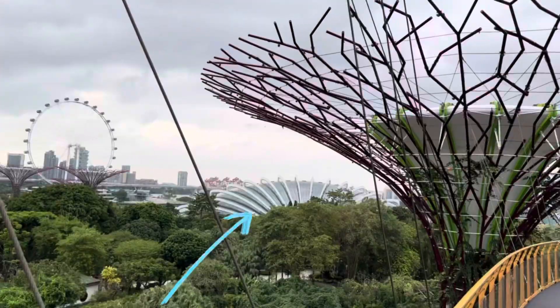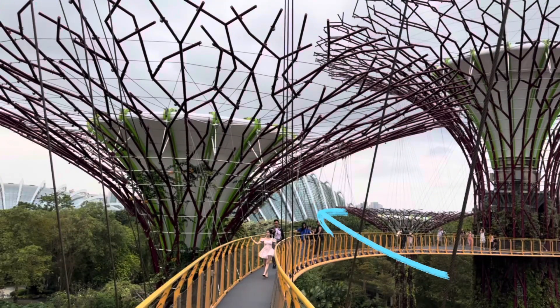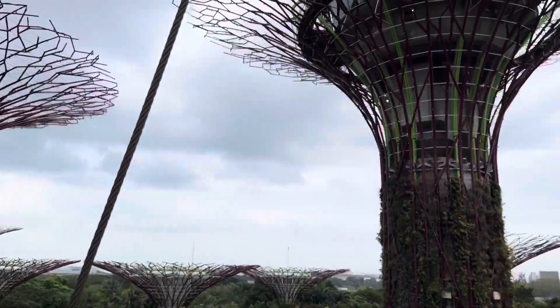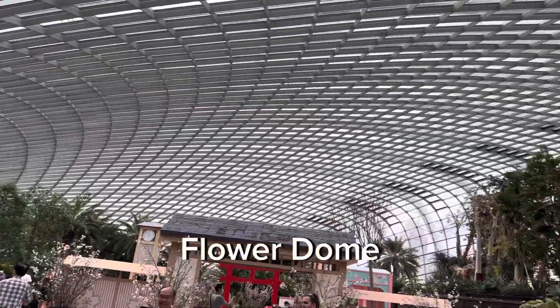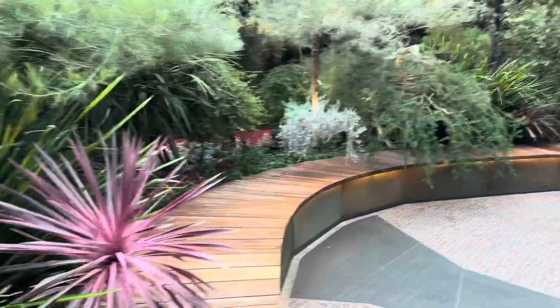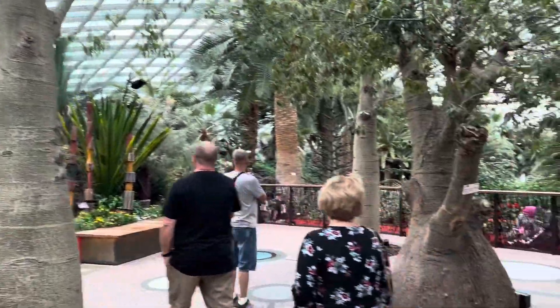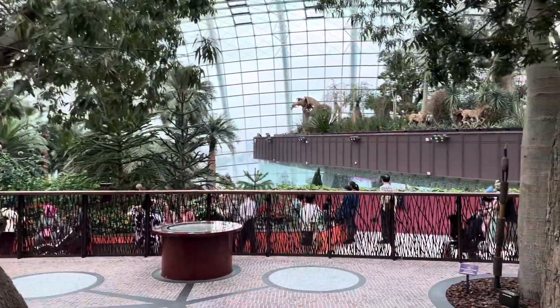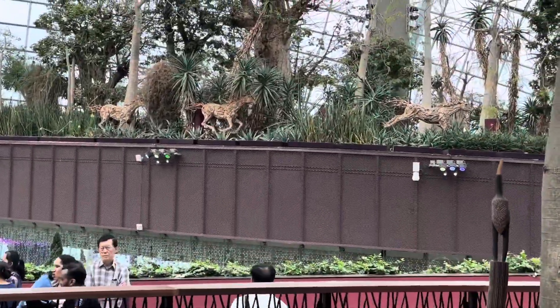That is the Flower Dome and that is the Cloud Forest. I am in the Flower Dome right now. It is the largest glass greenhouse in the world. Even though it's hot and humid outside, it's pretty cold in here because of the air conditioning.